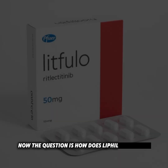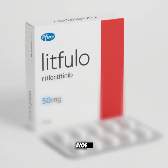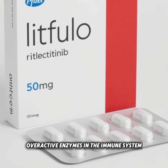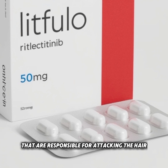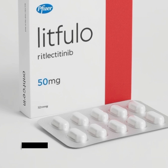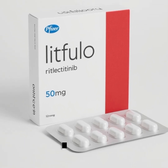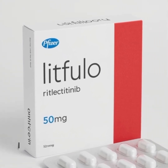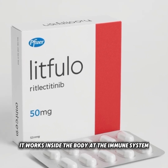Now the question is, how does Litfuelo actually work? This medicine targets and blocks certain overactive enzymes in the immune system that are responsible for attacking the hair follicles. By calming down this overactivity, it helps protect the follicles and promotes hair regrowth. So it is not like a hair oil or vitamin supplement — it works inside the body at the immune system level.